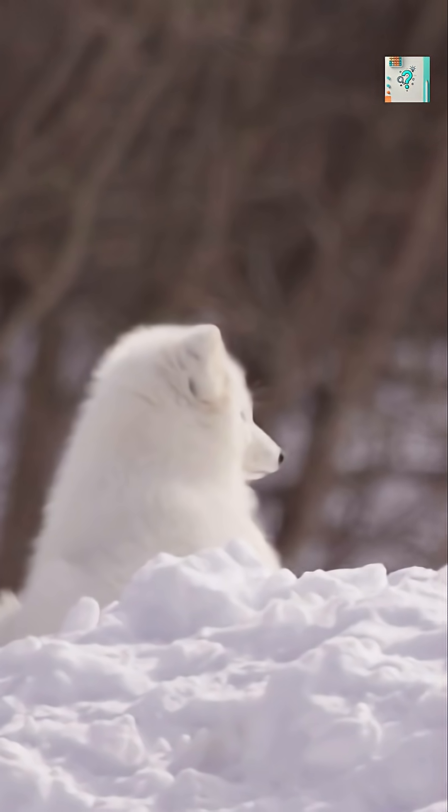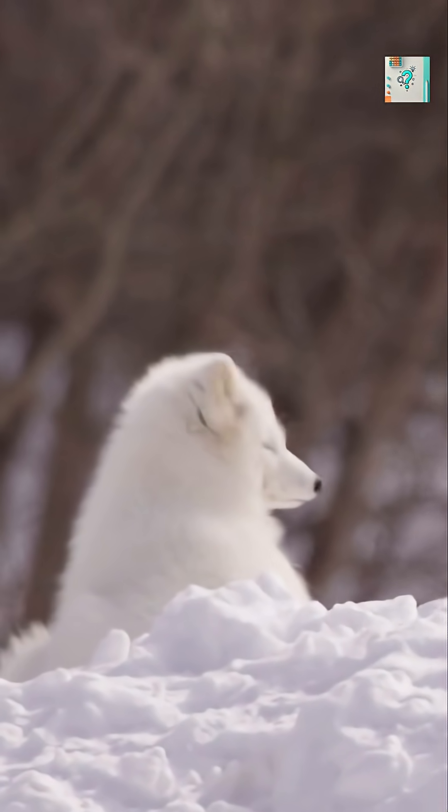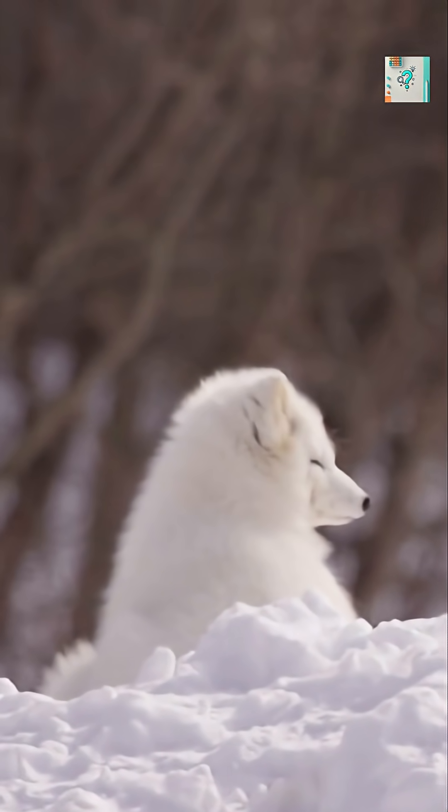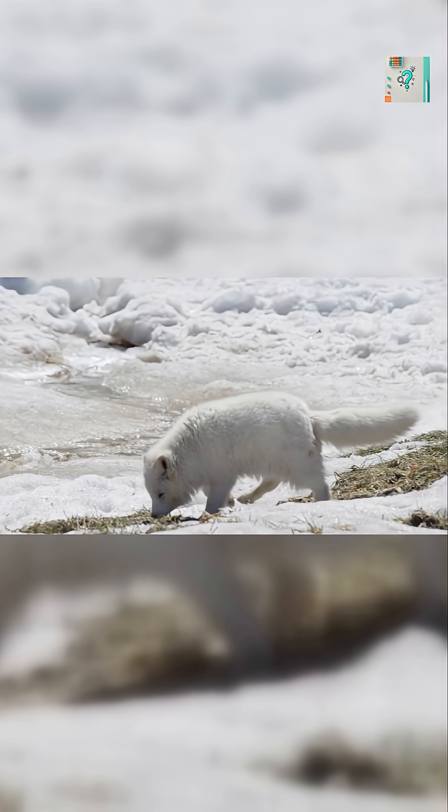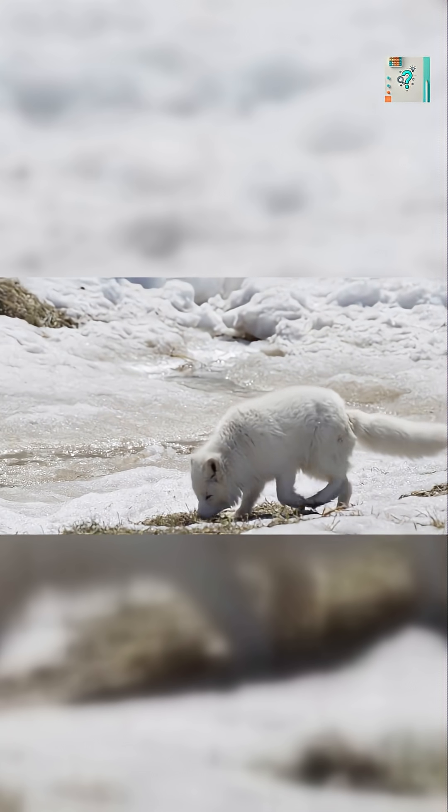Beyond camouflage, the dense fur itself is a shield against the brutal cold. The fox's coat is one of the warmest of any mammal. This adaptation allows the arctic fox to thrive where few animals can survive.